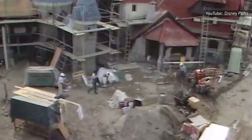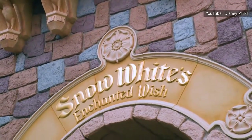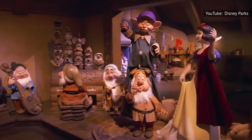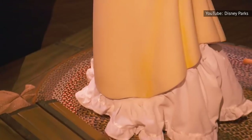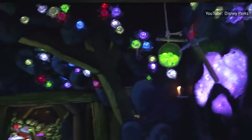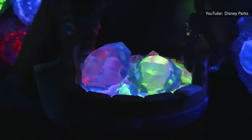First known as Snow White and Her Adventures on Disneyland's 1955 opening day, and then redone as Snow White's Scary Adventures in 1983, the ride now called Snow White's Enchanted Wish has received yet another makeover. Unveiled on April 30, 2021, the dark ride features new effects, including the smell of baked pies. The improvements may change the ride's future ranking, and given the new moniker, it's probably fair to say it's now less scary.